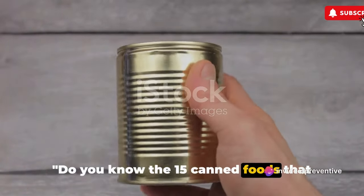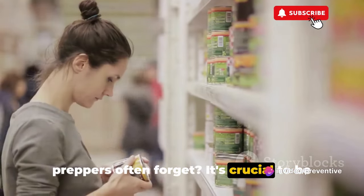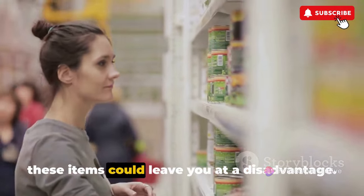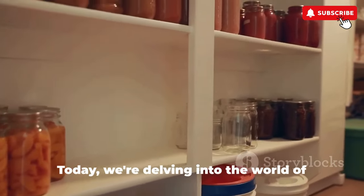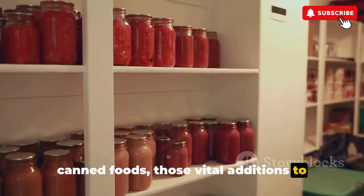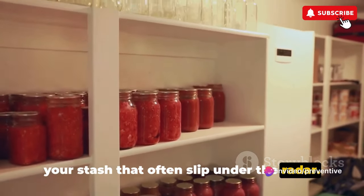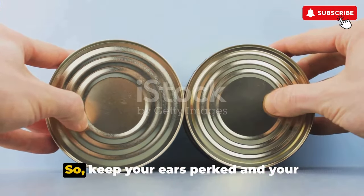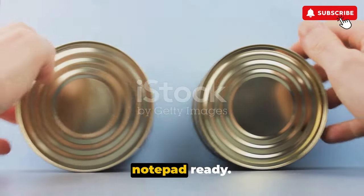Do you know the 15 canned foods that preppers often forget? It's crucial to be prepared for any scenario, and overlooking these items could leave you at a disadvantage. Today we're delving into the world of canned foods — those vital additions to your stash that often slip under the radar. We'll unveil some overlooked items that could be game changers in your preparedness strategy. So keep your ears perked and your notepad ready.